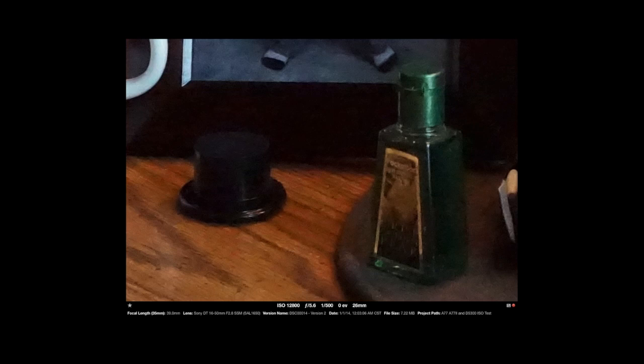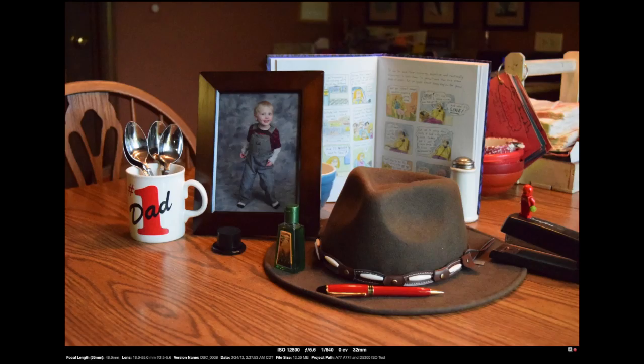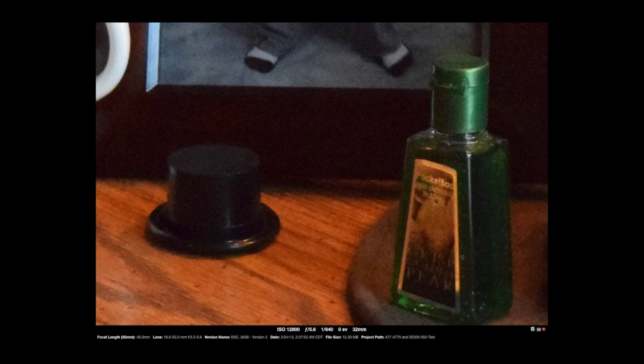If we crop in on the 77 II, certainly not great, but it's kind of smeary — it is what it is. This is the Nikon; I apologize for using different focal lengths. Here the image looks okay, some noise in it of course, and the shutter speed is 1/640th of a second, so sort of in between the two. If we crop in, of course a lot of noise — we're at a pretty high ISO.